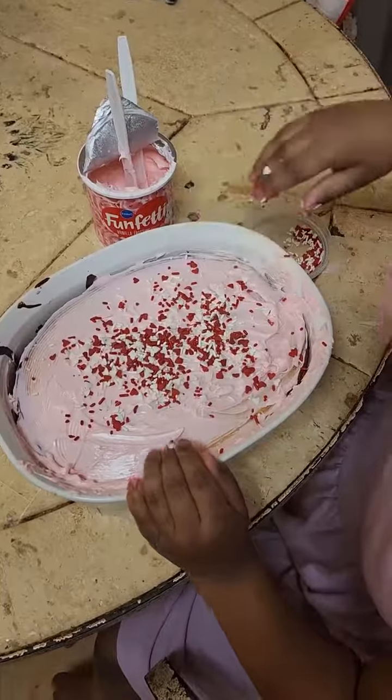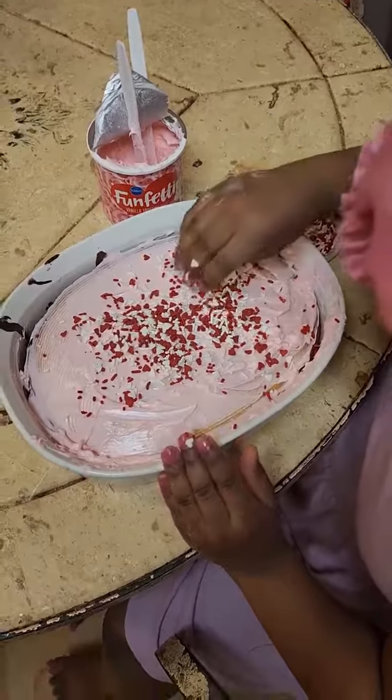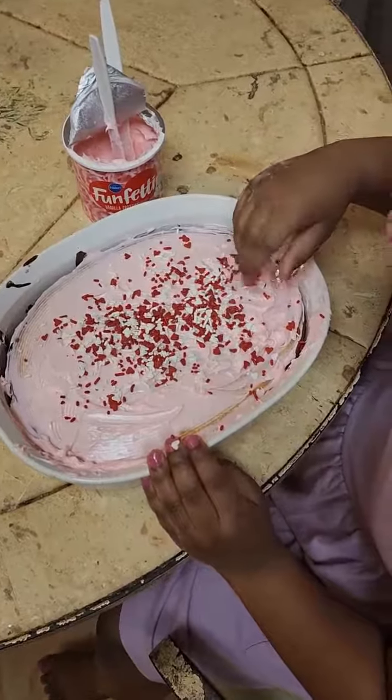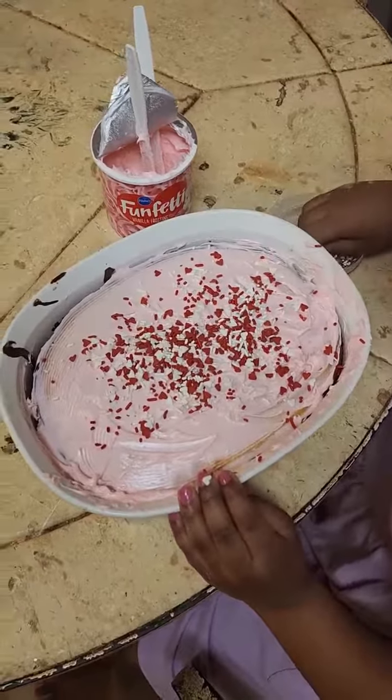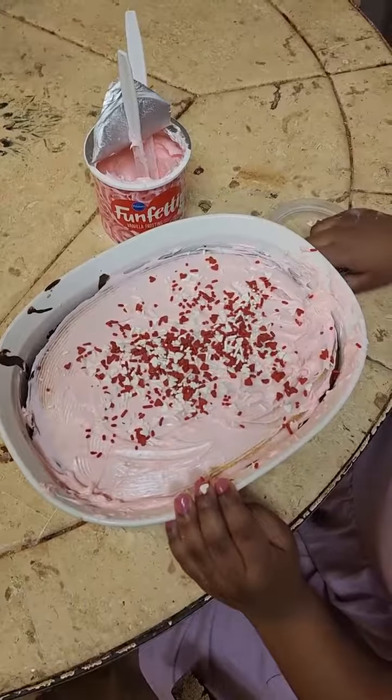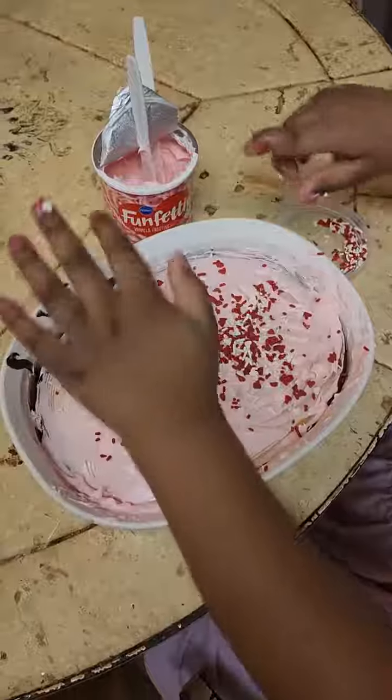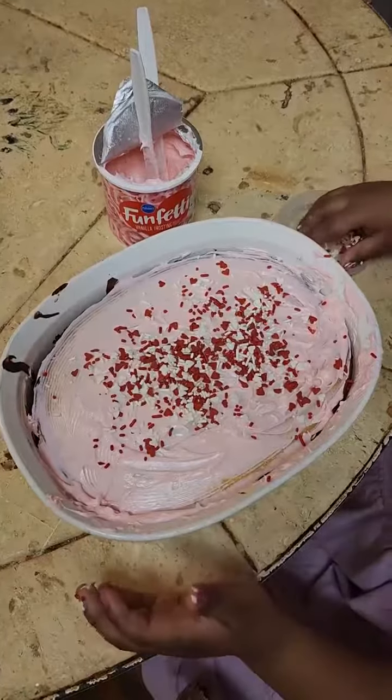This is Avril putting the little finishing touches on the cake. This is her Valentine's cake. But it looks like a rectangle. The dish is more like a heart cake — it's supposed to be a heart cake. So what shape is the dish?